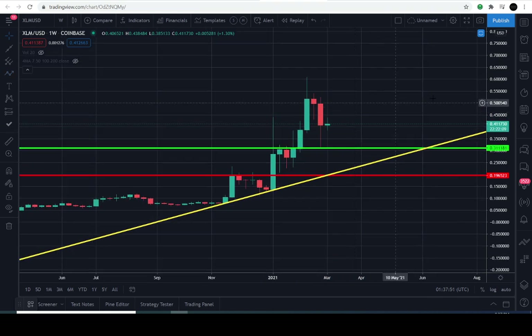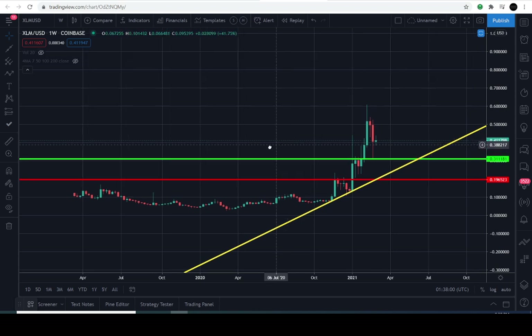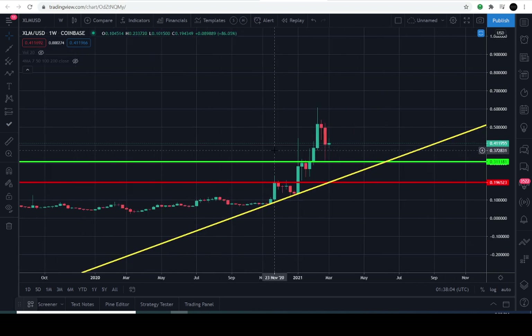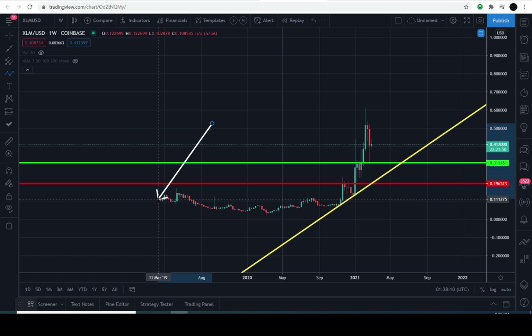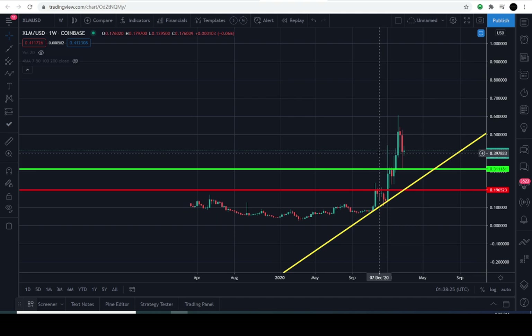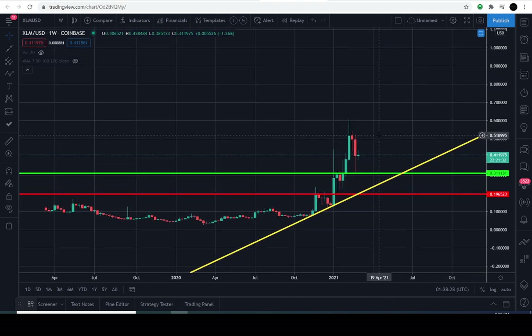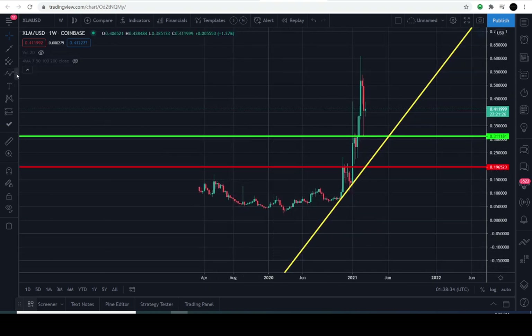The buyers have taken control of this market after the breakout near the level at $0.14. As long as it's well above that level, it's simply a result of the consolidation range and the buyers taking control of this market. Dating back from March 2019 over to 2020, it just experienced some downward pressure. If it continues its aggressive behavior and the thrust to the upside, it's a result of a breakout of the consolidation range.